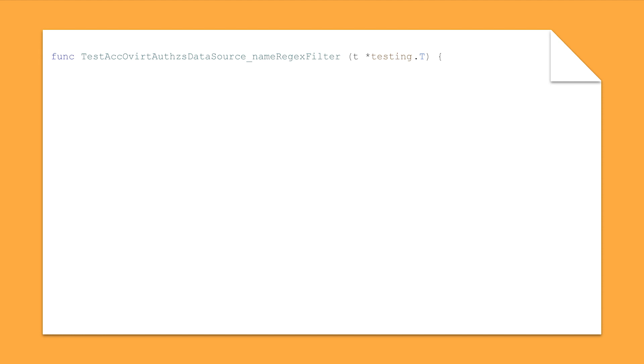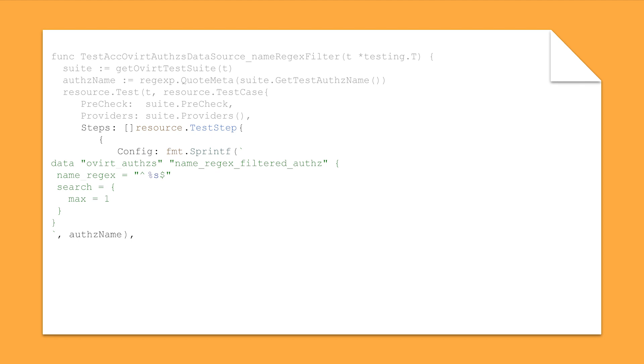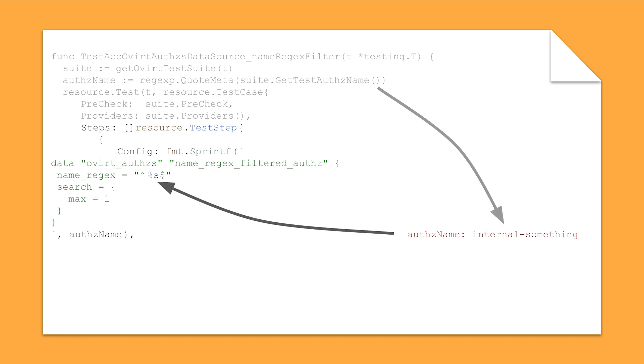With that in mind, let's take a look at how we attempted to change the tests. As a first step, we created a suite of helpers that would simplify various functions such as finding a storage domain in the oVirt API we could use for testing. This helper is stored in the variable 'suite'. We can use this suite to find an AuthZ that can be used for testing. We then add the necessary code for the Terraform testing framework. This code will not look for a partial name match — instead it will look for the exact AuthZ we determined previously and limit the result set to one entry. We are not testing the oVirt API, we are testing the Terraform provider.